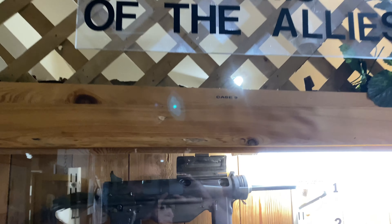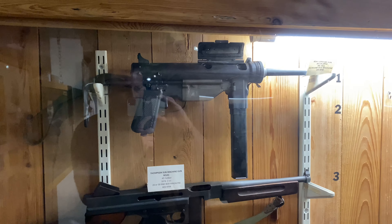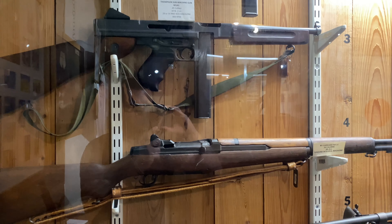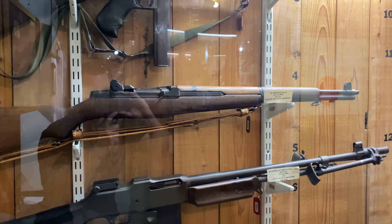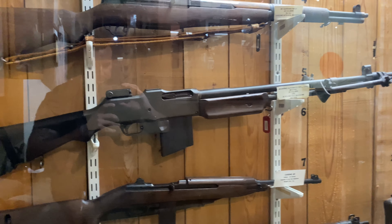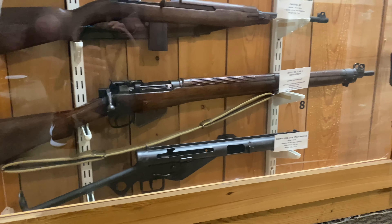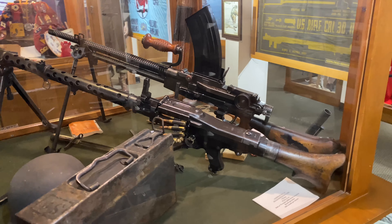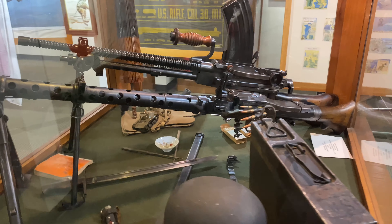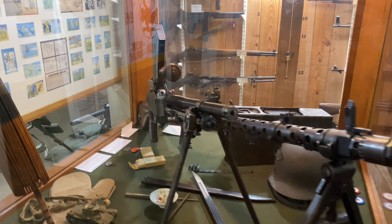Now we're going to the guns of the Allies. This first one looks weird — it was called a grease gun. It was pretty compact, so if you were in a tank, another vehicle, or airborne, you'd shoulder one of those. And here's the M1 Garand, the upgrade from the Springfield. Also a BAR — packed a punch — a carbine, and a few others. Now here you have crew-served weapons: a German MG34, which put out a horrific rate of fire, and the Type 96 carried by the Japanese.